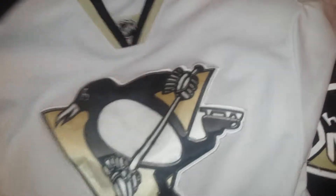Pittsburgh Penguins 2014. This is a youth — youth large extra large. It would be considered a premier jersey.